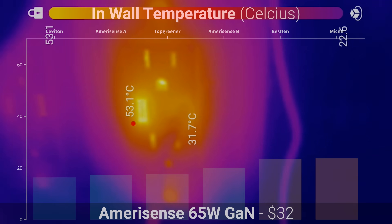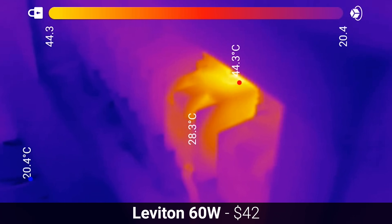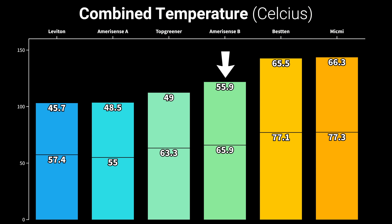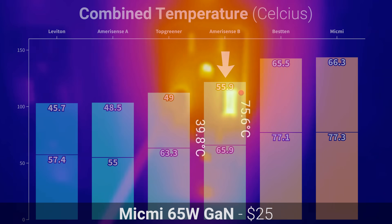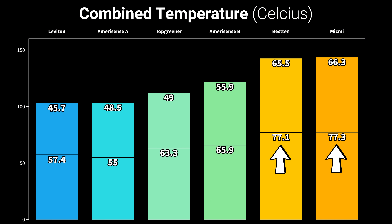The lowest temperature measured from inside the wall was the Leviton, which had a maximum of 45.7 degrees. The Amerisense with two USB-C ports got approximately 15% hotter than the single USB-C port model, but the highest temperatures by far came from the Besten and MicMe, which each measured over 77 degrees Celsius from the outside and 66 degrees Celsius from inside the wall.